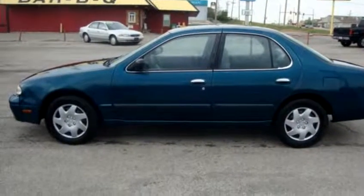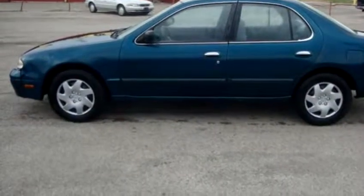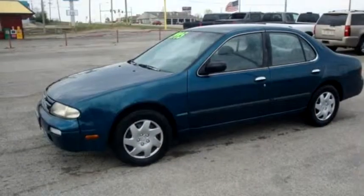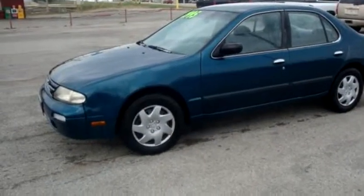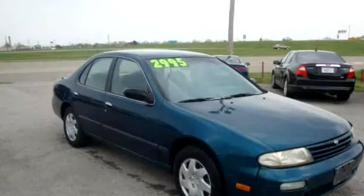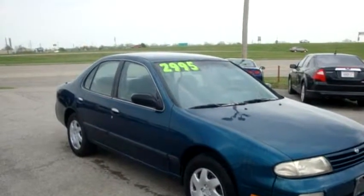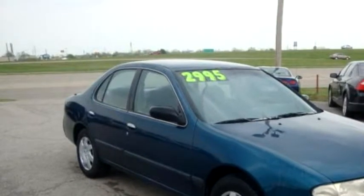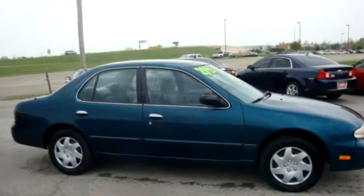Charity Auto Sales proudly presents this 1997 Nissan Alphama, 4-door automatic, 118,000 miles. The body style is sedan. It has 4 doors. Transmission is automatic. Drivetrain is front-wheel drive.